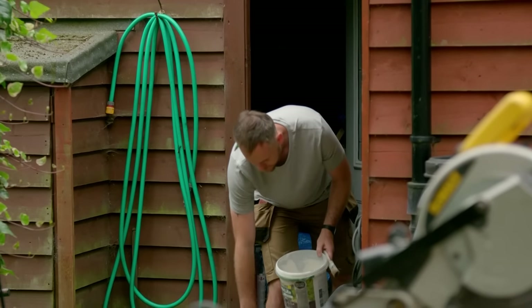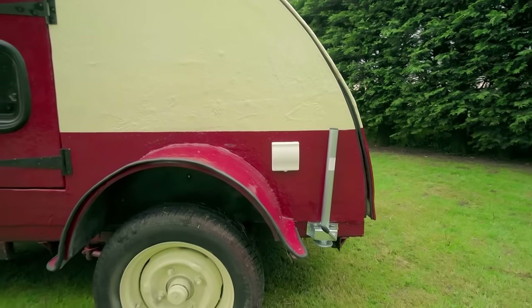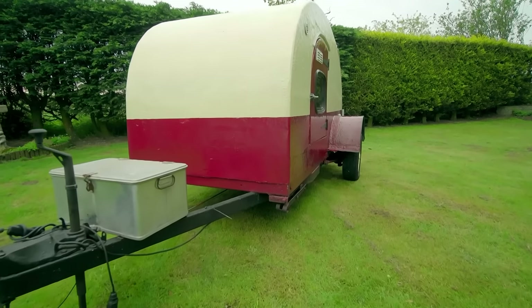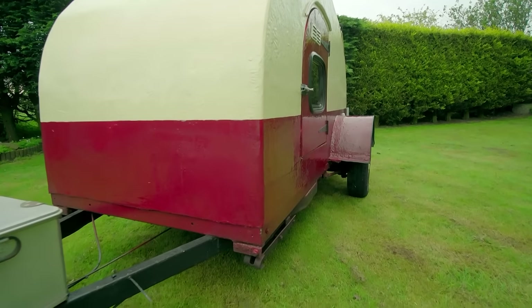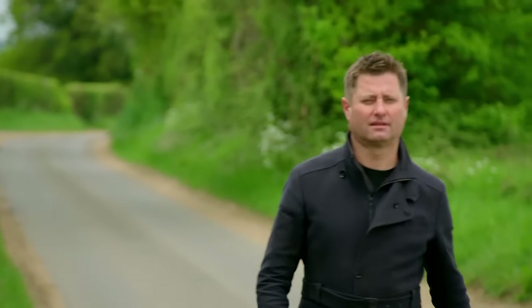Plumber James is no stranger to a creative refurbishment. He designed and built a teardrop trailer for his young family, but now they've grown, a bigger space is needed for their next trip — and he's found just the thing.